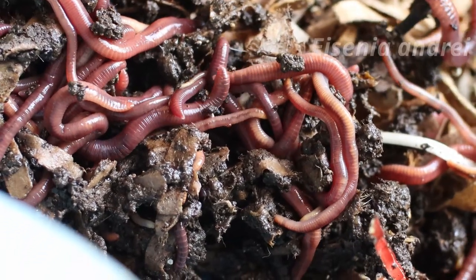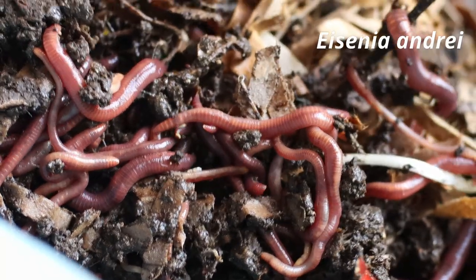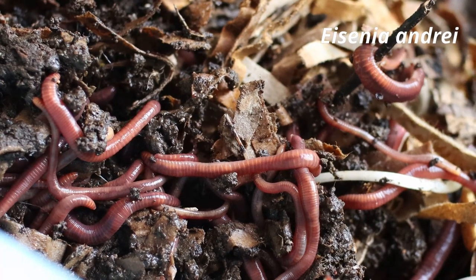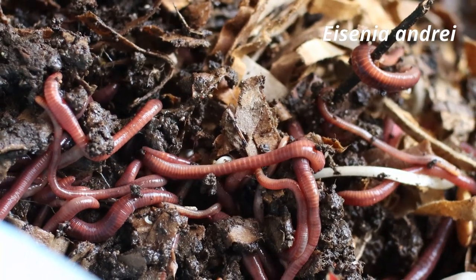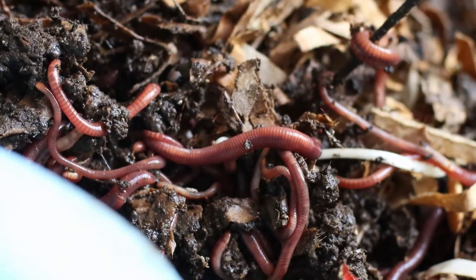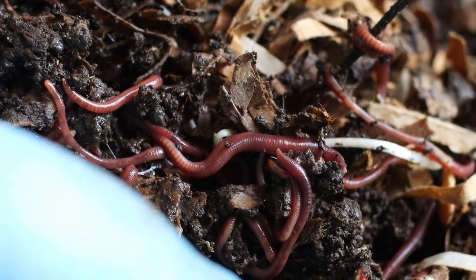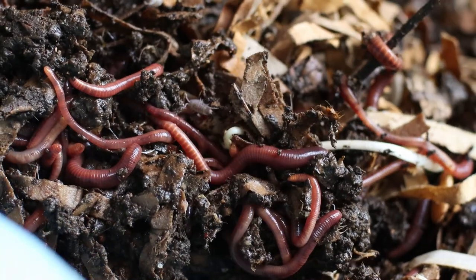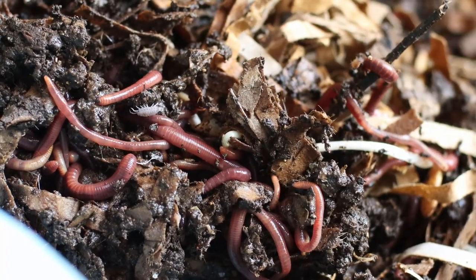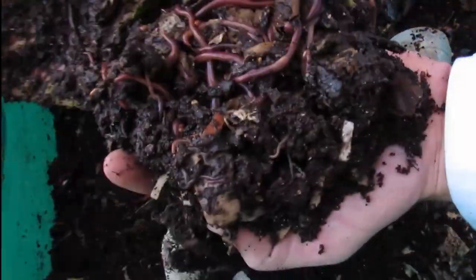Do not mix these species, since they may hybridize. Eisenia andrei and Eisenia fetida are simultaneous hermaphrodites, capable of reciprocal insemination and of self-fertilization. Depending on the subspecies or strain used, the cocoons from cross-insemination may either produce no hatchings, or few hybrids hatching from the Eisenia andrei ova. In any case, the overall fertility of the population will plummet in mixed cultures.